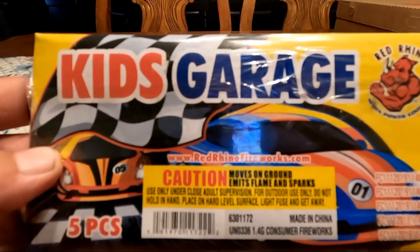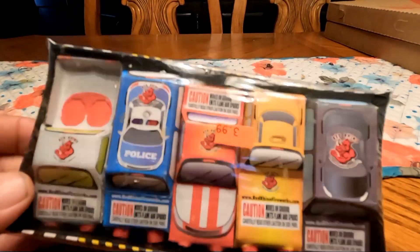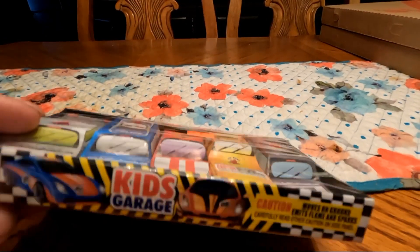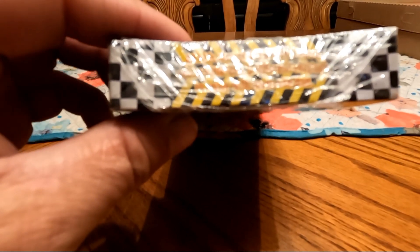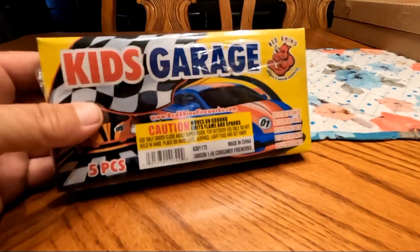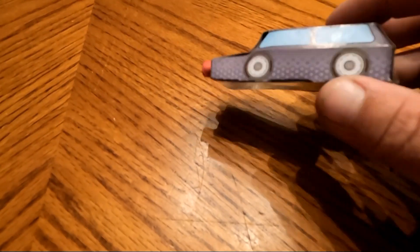Today we're going to take a look at Kids Garage by Red Rhino. I picked this up for $3.99. It has five different trucks in here. On the side it says all kids love cool cars and these are no different — five different versions to enjoy with mom and dad. It says they move on the ground, so let's open them up and see what we got.